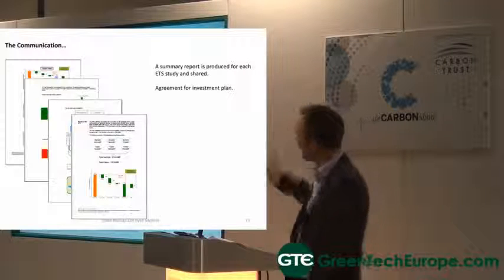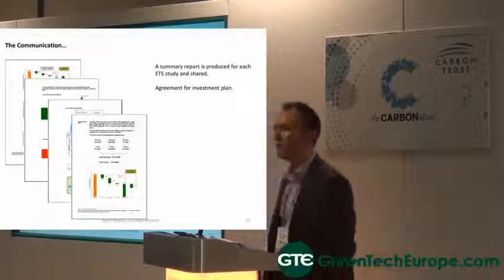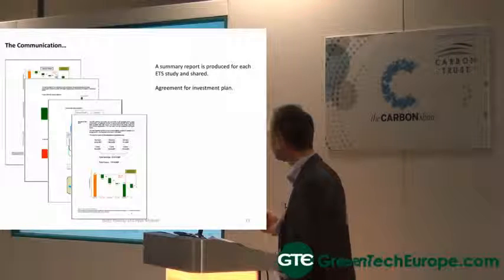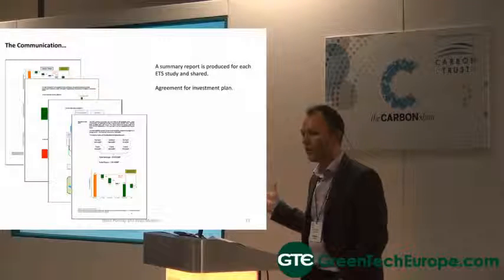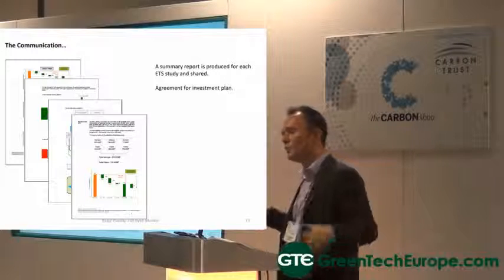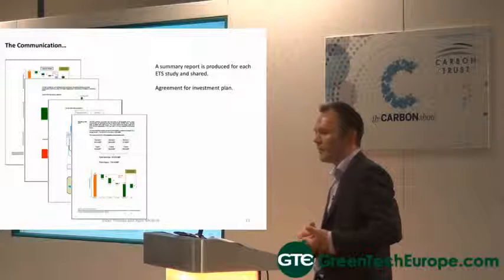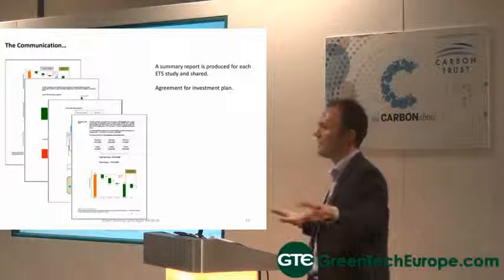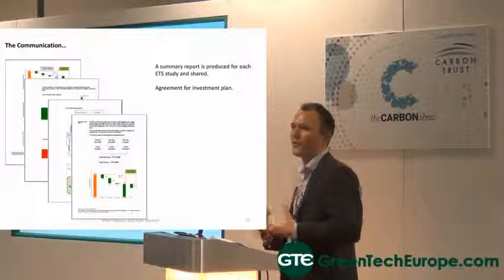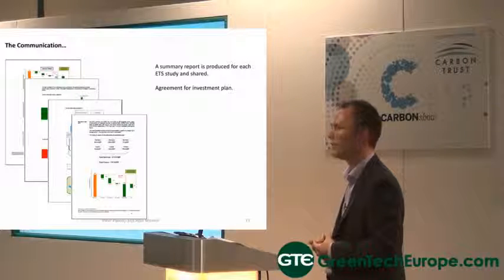For each study, we produce standard reports. Whether we do an ETS in the UK, in Czech Republic, or in Poland, they all look the same — we've created a standardised approach. These reports are shared at a national level with all the factories, and globally we're now building a central resource. You've got 20 projects there, and we should be sharing these before the ETS programmes come into the next factory. Some of these are really easy wins. We're trying to create a sharing community using all the outputs globally.